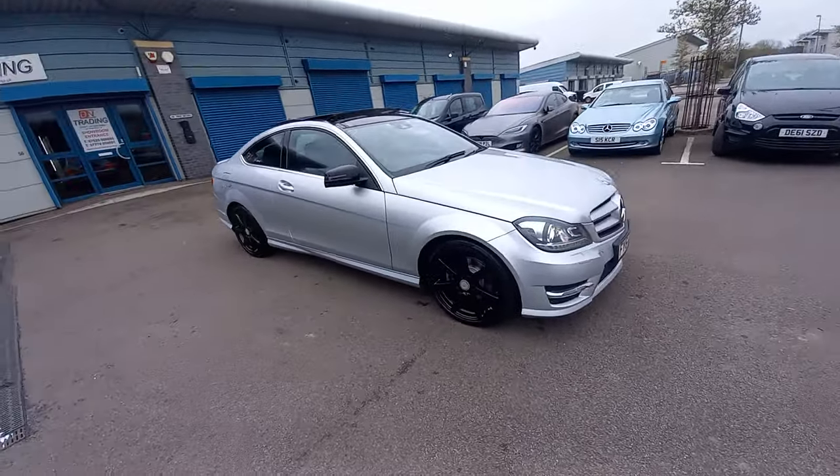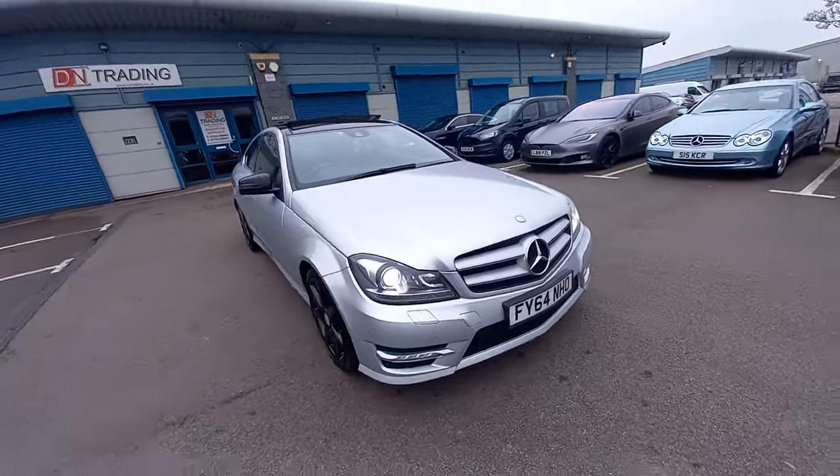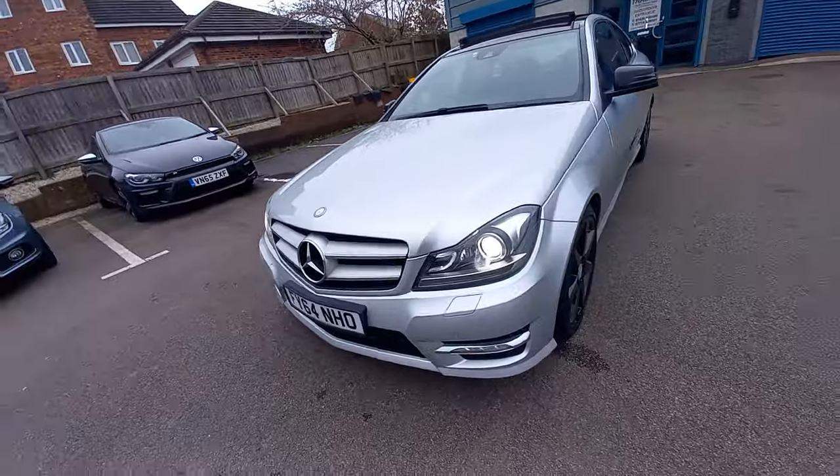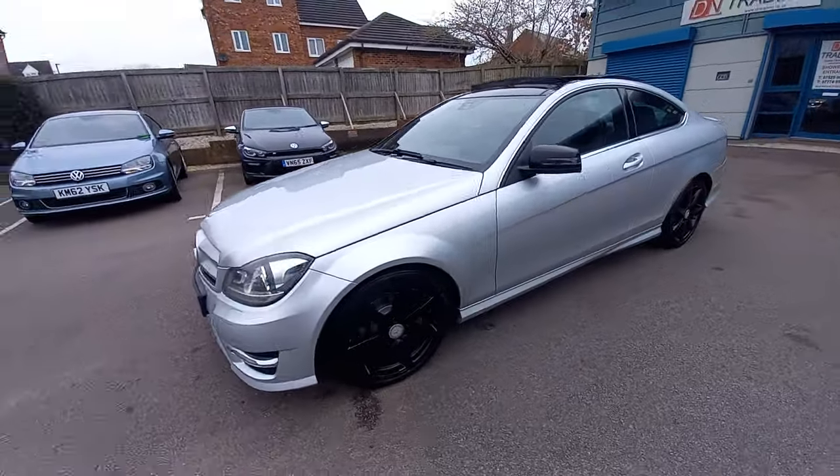Hello, welcome to the video of the Mercedes C250 Coupe. This is the 64 reg, registered after September 2014.